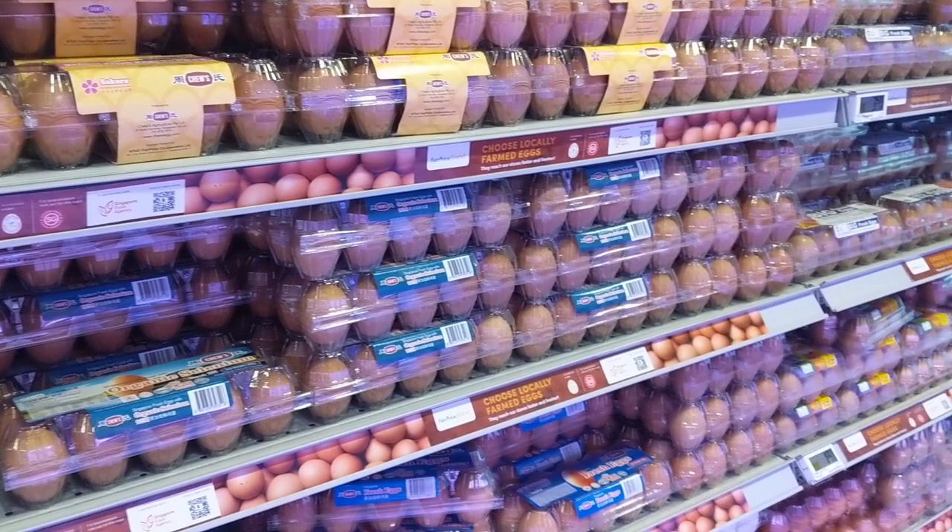Hey guys, welcome back to another video. Today we'll be learning how to choose eggs. I'll try to be as practical as I can — I want to give you tips that you can instantly use on your next grocery shopping trip. So let's jump straight into it.